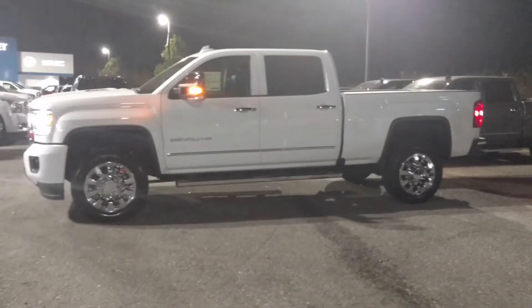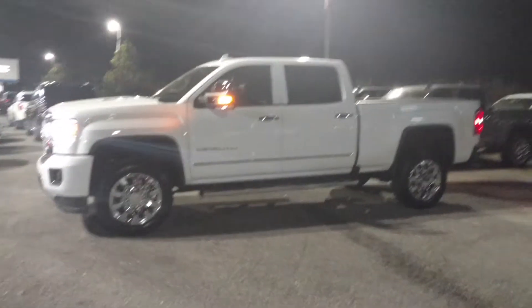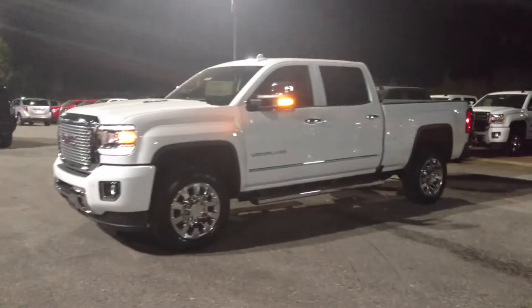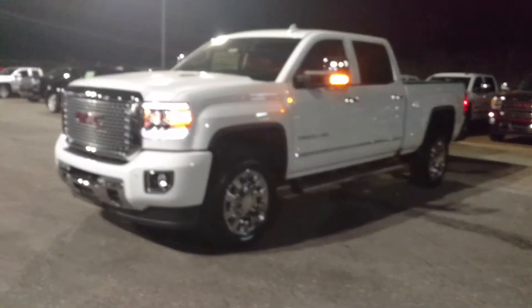Hey Roger, how you doing? This is Jimmy up here, Jimmy Britsch Chevrolet. This is the 2016 GMC Sierra 2500. This is the Denali that we were just talking about.